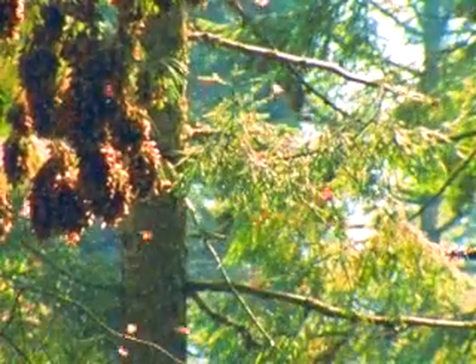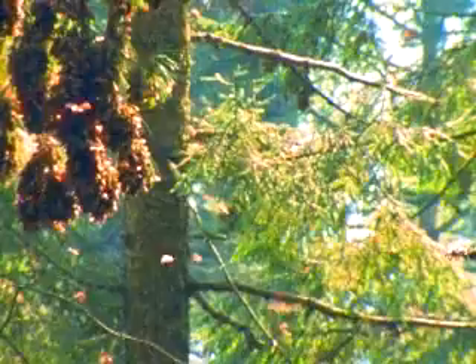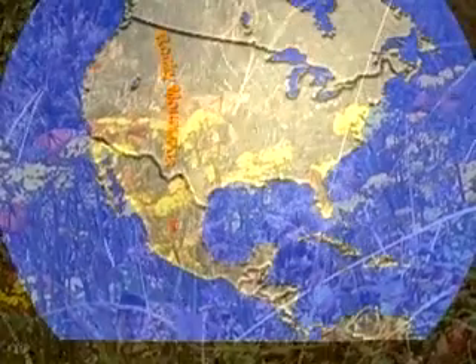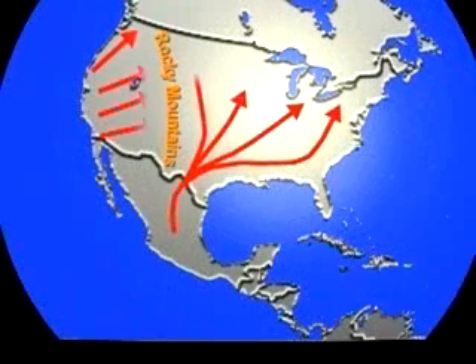And then, remarkably, these butterflies spend five months hanging in these beautiful oyamel fir trees in Mexico, and then at the end of March they become exceedingly active, they start mating with each other, and then they fly all the way back to the Gulf Coast states — up through Texas, some of them get all the way to northern Florida.